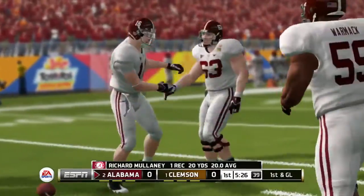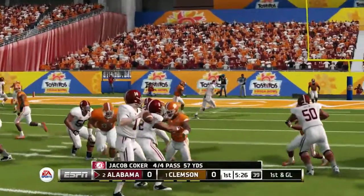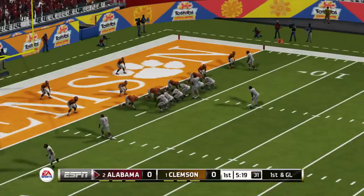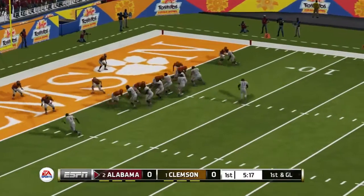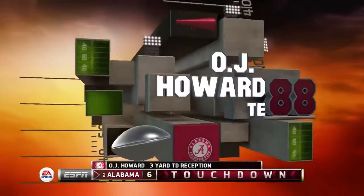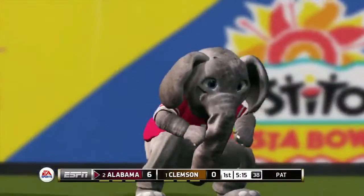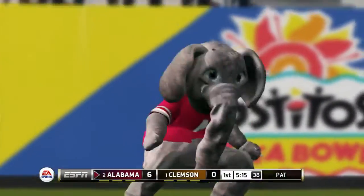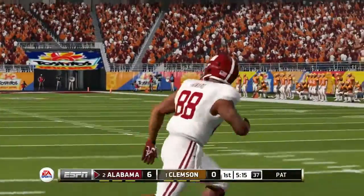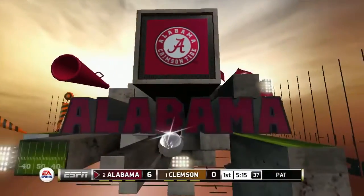A quarterback's best friend is a receiver he can count on to catch the ball every time he drops back to pass. Finds the tight end over the middle. Touchdown. He hit the big tight end for six on that one. As a quarterback, you like the tight end inside the 10-yard line because they have a knack for finding the opening. Then you can just drill it in there.